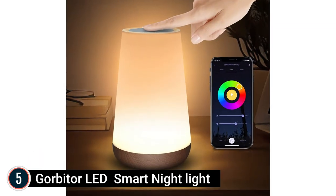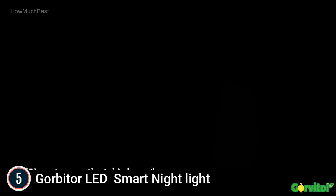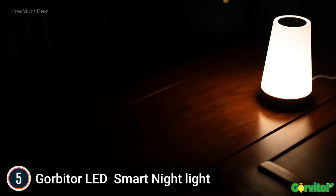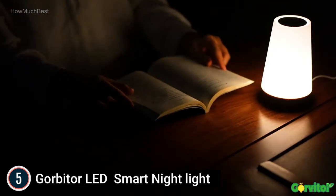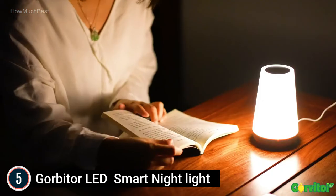Starting our list at number 5: the Gorbator LED Smart Light. The app and voice control makes your life much more convenient. You can set the brightness, RGB color changing, scene, schedule, and timer of the smart light by app, Alexa, or Google Assistant.